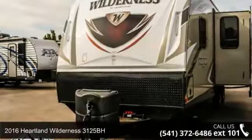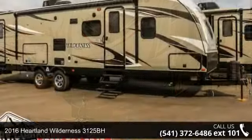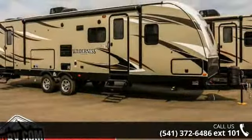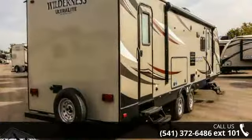Travel in style with this 2016 Heartland Wilderness 3125BH. Whether you are planning on vacationing, adventuring, or just relaxing, this travel trailer does it all.